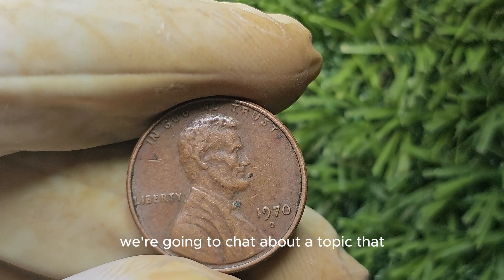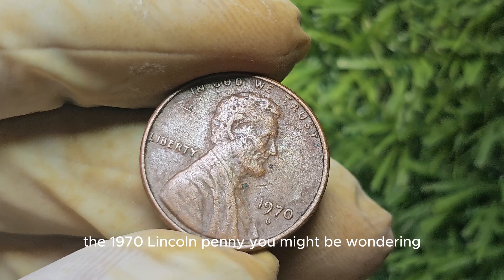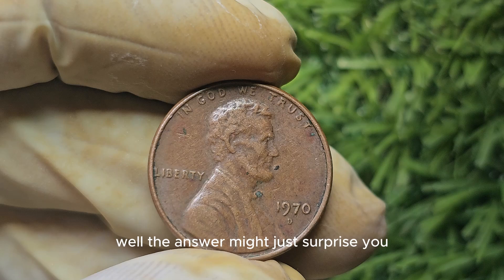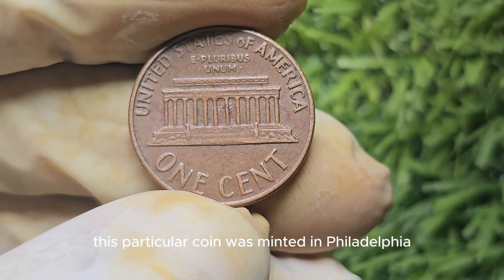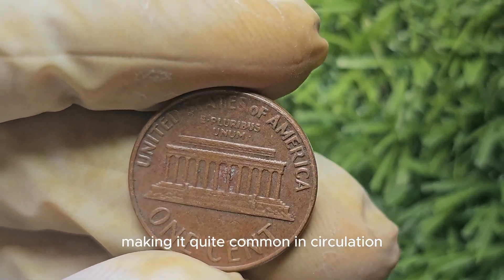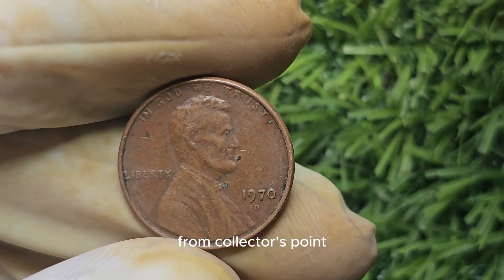Now we're going to chat about a topic that's sure to get every coin collector's heart racing: the 1970 Lincoln penny. Can a simple penny really be worth a lot of money? The answer might just surprise you. The 1970 Lincoln penny was minted in Philadelphia, Denver, and San Francisco, making it quite common in circulation. However, there are a few rare variations of the 1970 penny that can fetch a pretty penny from collectors.